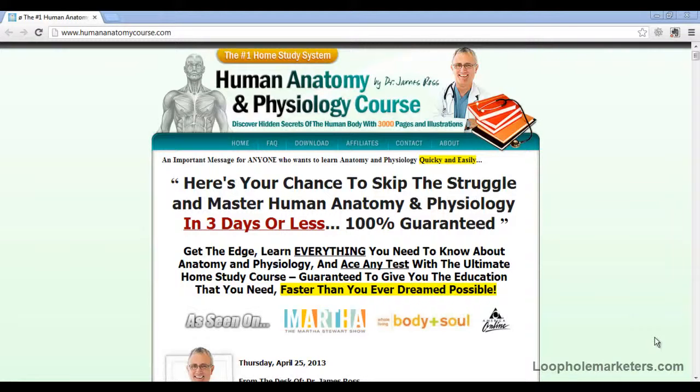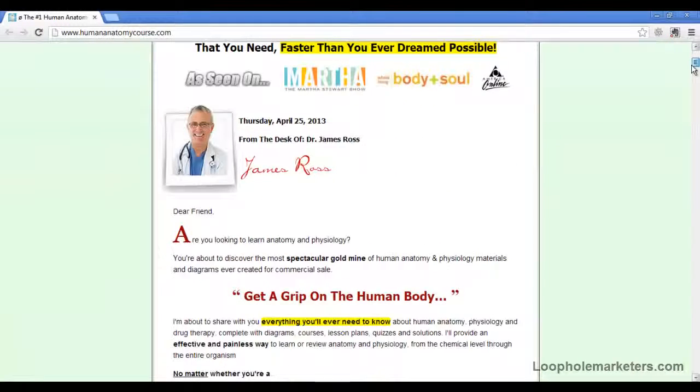This is probably — actually it says it is the number one home study course that you can get online, so you've probably heard about it. It's been mentioned on the Martha Stewart show, Body and Soul, and Miracle Online.